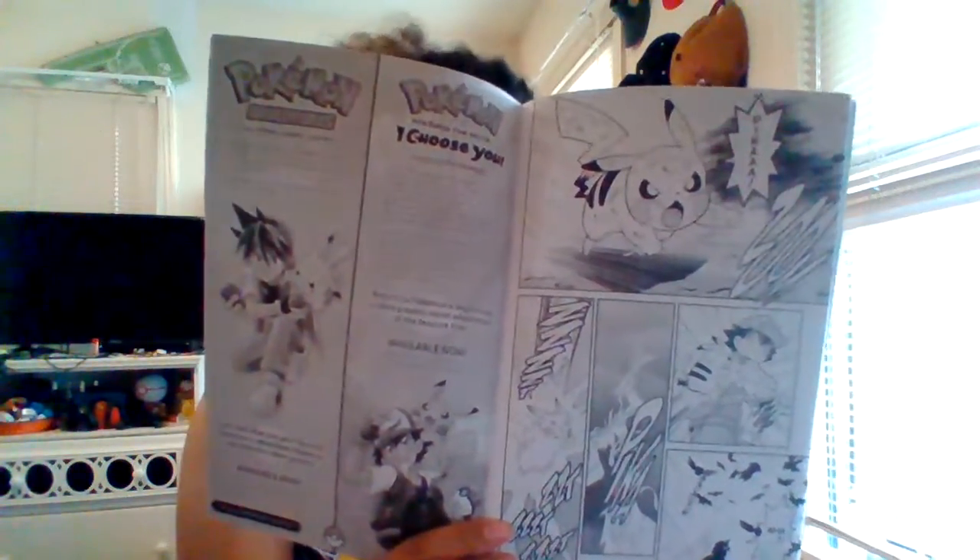And sadly, guys, that's where that part of the comic ends. So you can make some predictions on what you think happened next. It looks like Pikachu decided to protect himself and Ash by going against the Spearow.